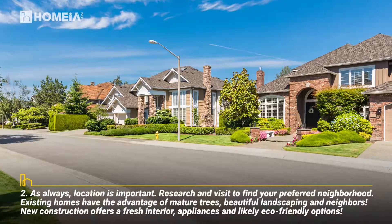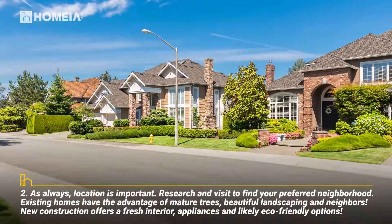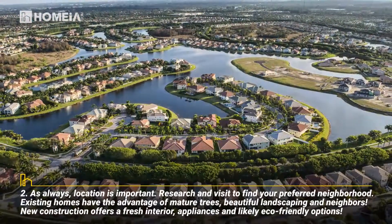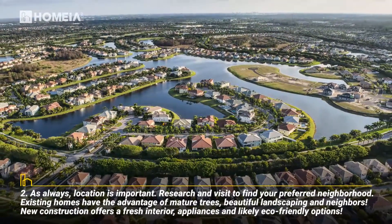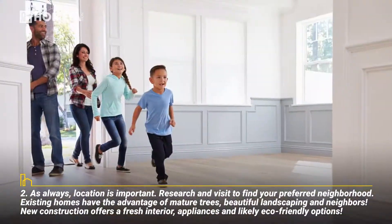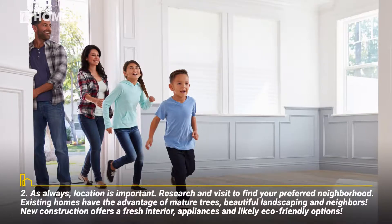Number two: as always, location is important. Research and visit to find your preferred neighborhood. Existing homes have the advantage of mature trees, beautiful landscaping, and neighbors. New construction offers a fresh interior, appliances, and likely eco-friendly options.